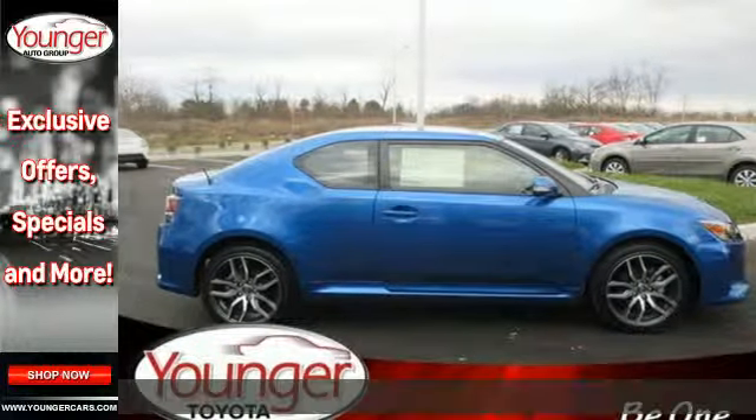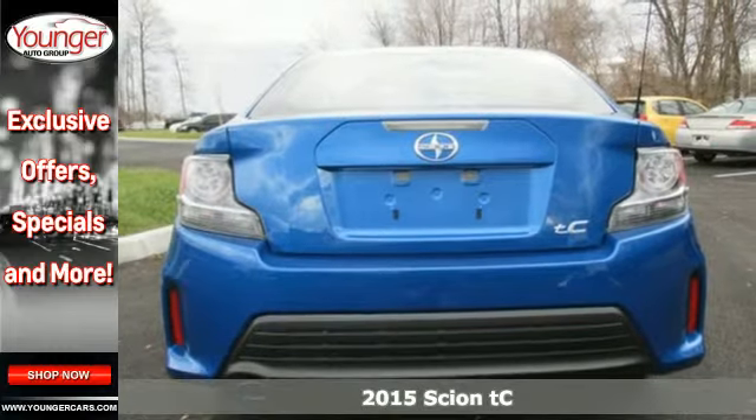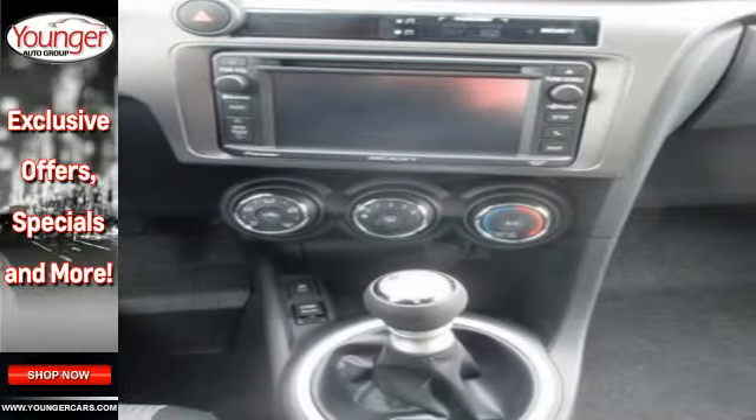It's a 2015 Scion TC — a huge panoramic sunroof, Bluetooth, a Pioneer audio system, and an LCD touchscreen all come standard.